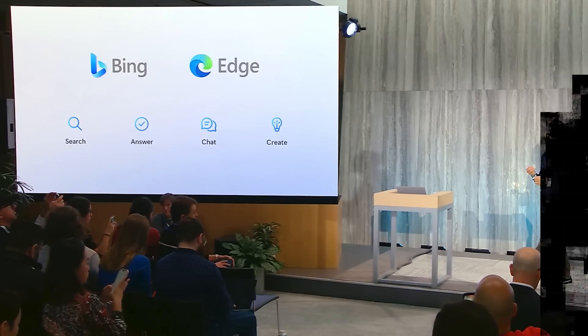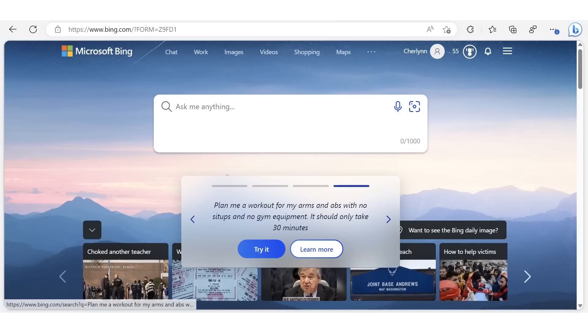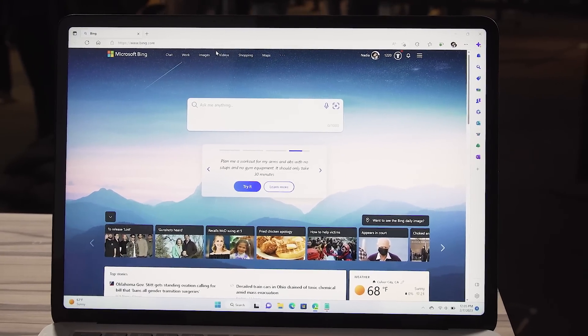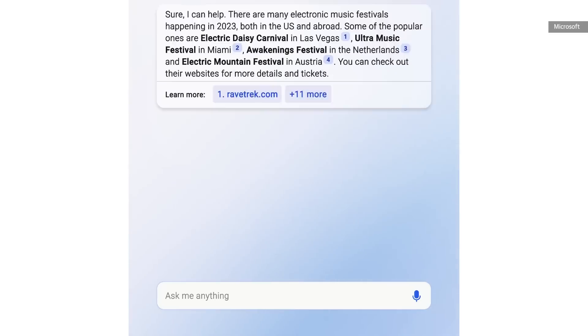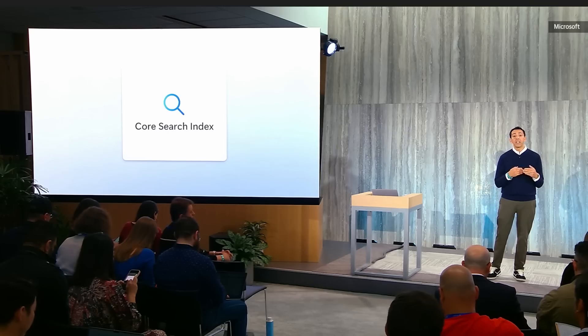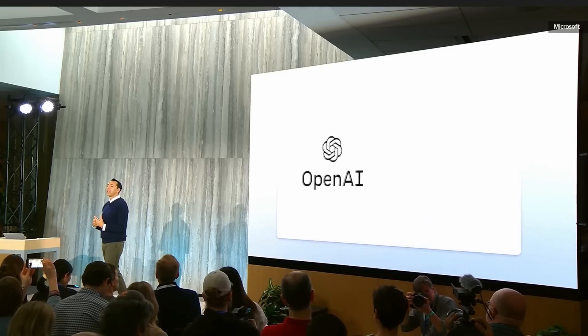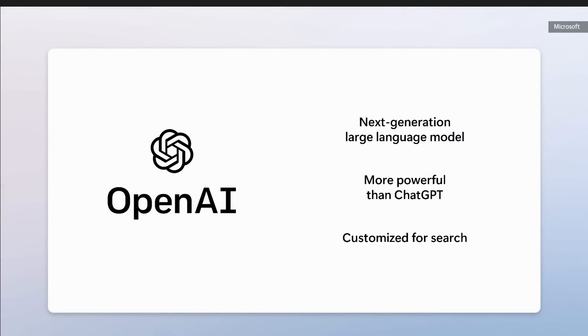Starting with Bing, four changes are coming: search, answers, chat, and create. Search is the most obvious change. When you go to the new bing.com, the search box is different — it's bigger now. Instead of a single line input field, you get a box that looks more like the submission boxes in Twitter or Facebook. The character limit is a thousand, and you're encouraged to be more conversational in your queries. Under the hood, updated AI-powered models better understand and contextualize your search inputs.